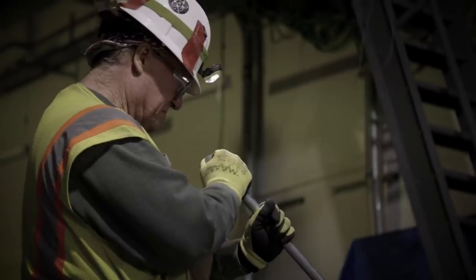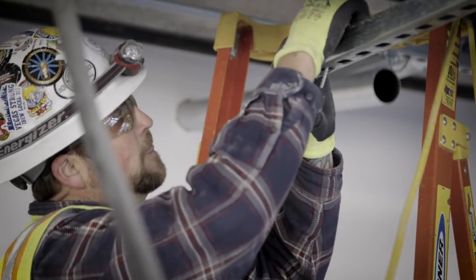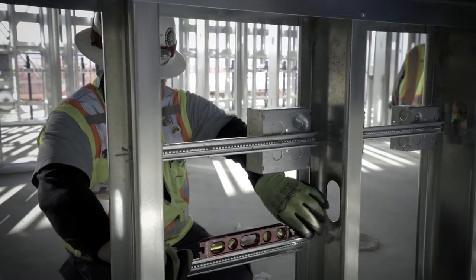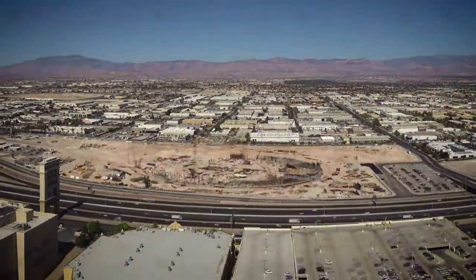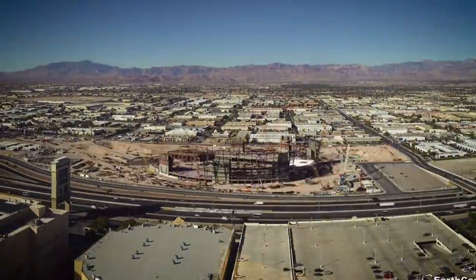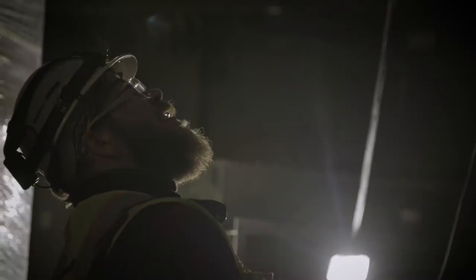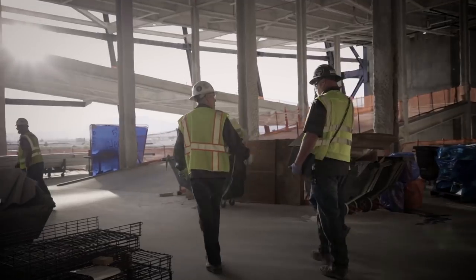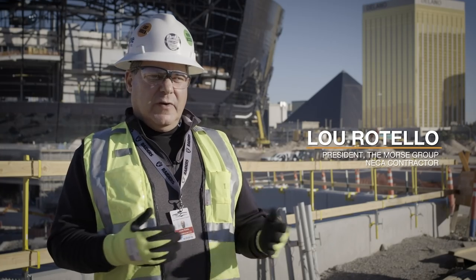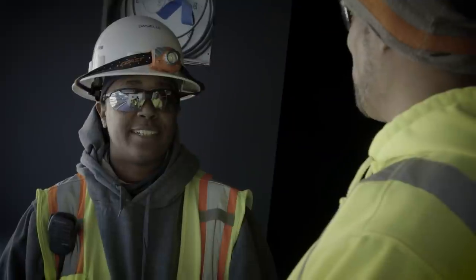We've got seven months left to finish. We've got a ways to go, but we're going to get there. The three to four months leading up to opening day are going to be a real crunch for us — we've got a lot of work to put in that last quarter of this project. It's just going to be a huge relief in so many ways. I'm really looking forward to being in the stadium and knowing that all of our hard work — our crews and our team members — has brought this to reality.